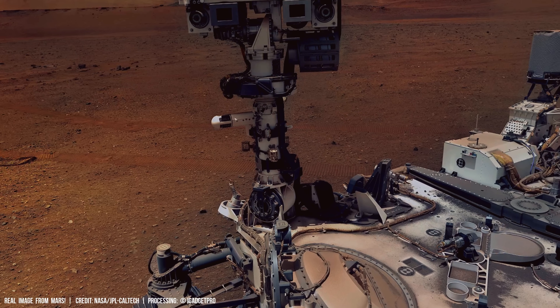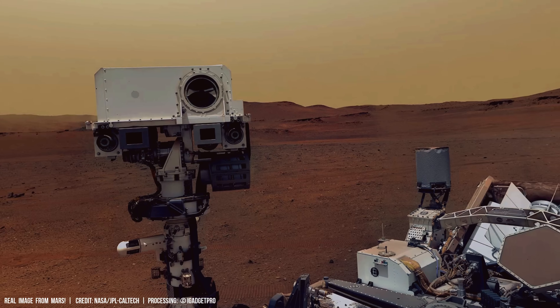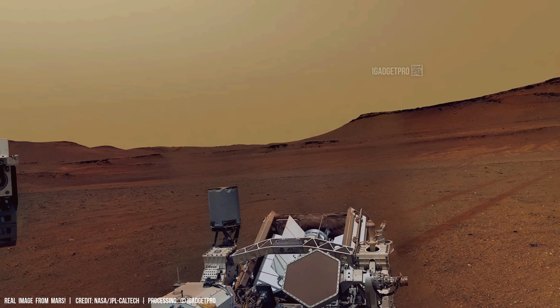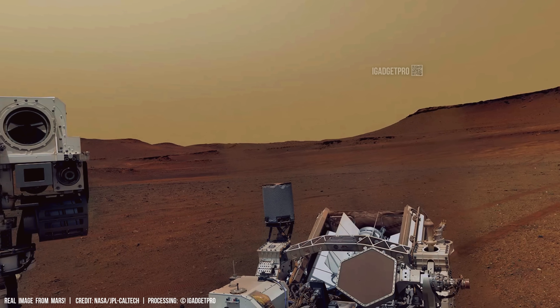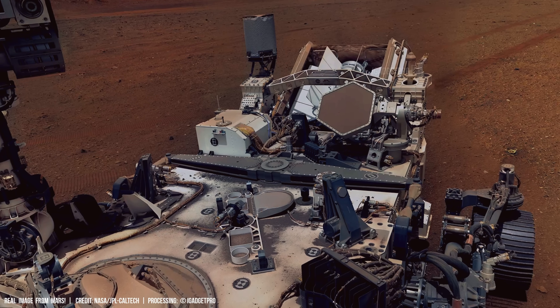The rover's body rests still, cameras raised, tools ready. Parallel grooves in the sand show the machine's silent advance.